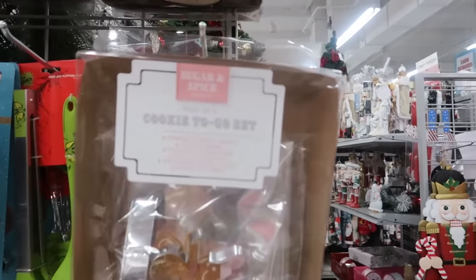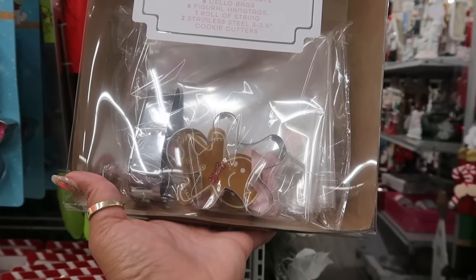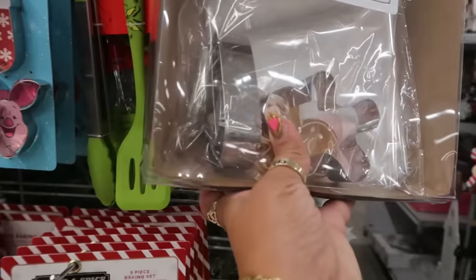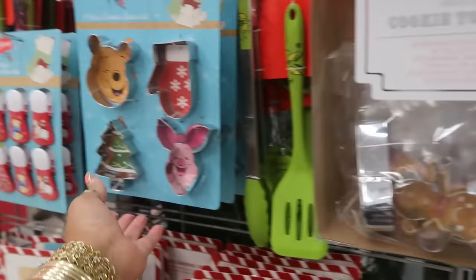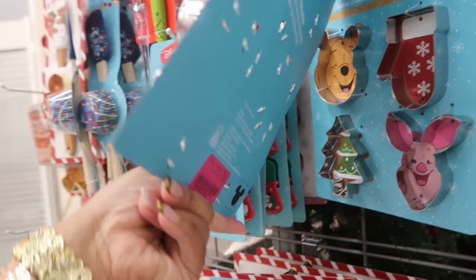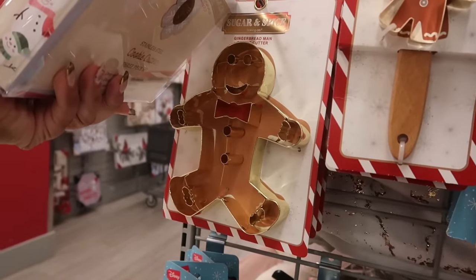There's some cookie-to-go sets by Sugar and Spice. You get six paper cookie trays, cello bags, hang tags, and two stainless steel cookie cutters — a candy cane and a gingerbread. This one has a star and a tree. $7 for that set. And there's a giant gingerbread cookie cutter too.